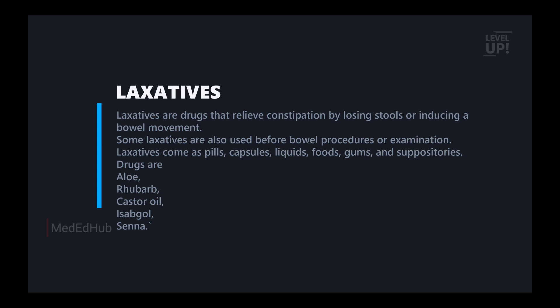Some laxatives are also used before bowel procedure examination. If you have a bowel procedure or examination, we can use laxatives. If you have a surgery, we can use laxatives for 8 hours before. We can use laxatives for the bowel.